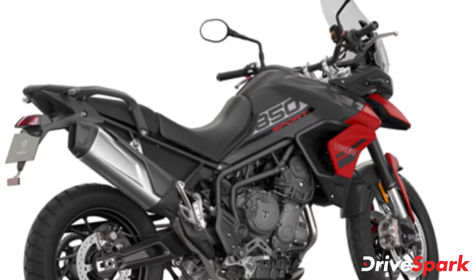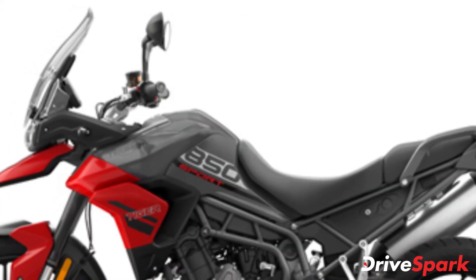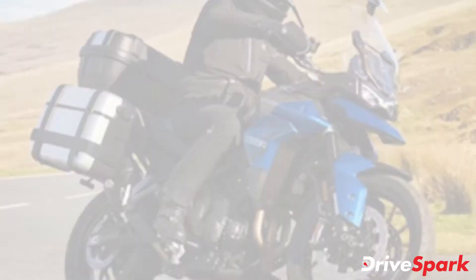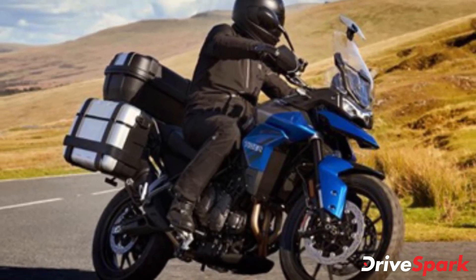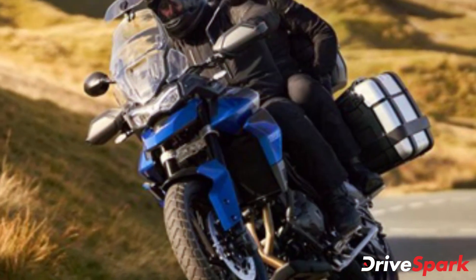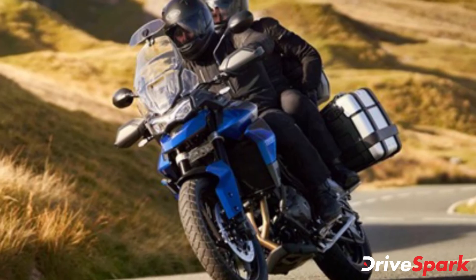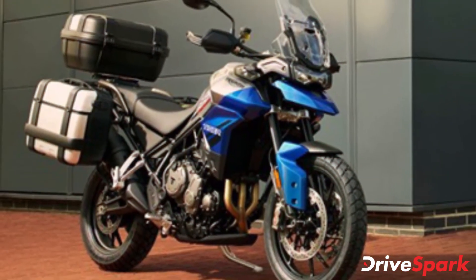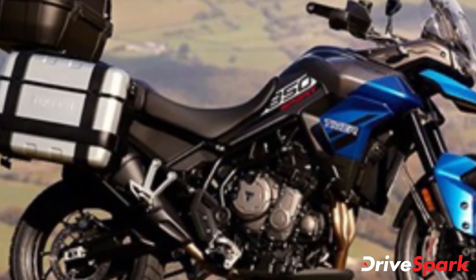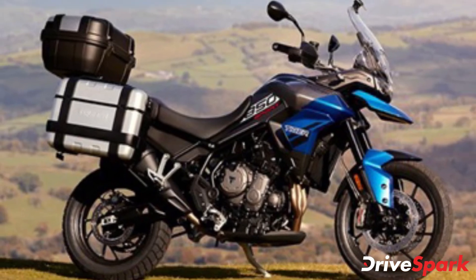The new Triumph Tiger 850 sits on 19-inch front and 17-inch rear alloys with 100x90 and 150x70 tyre profiles. The Tiger 850 Sport is also said to be 2 kg lighter than the Tiger 900 GT, with a slightly lower seat height at 810mm. Triumph also claims a mileage figure of 19.23 km per litre, which with a 20-litre fuel tank makes light work of long-distance travel.